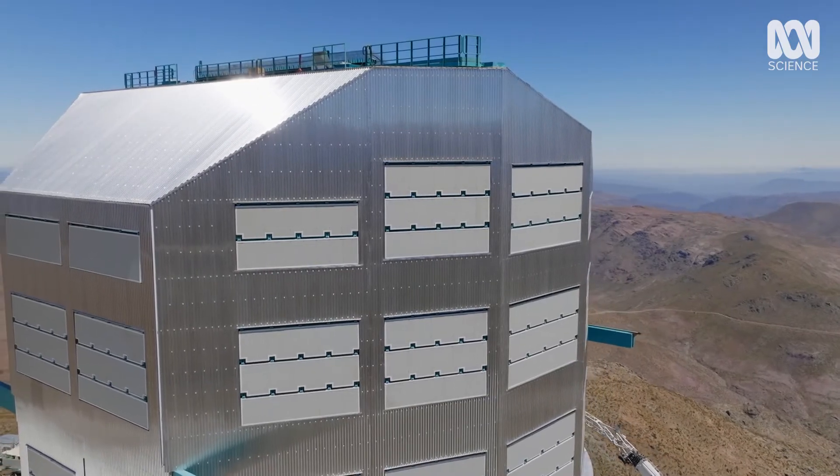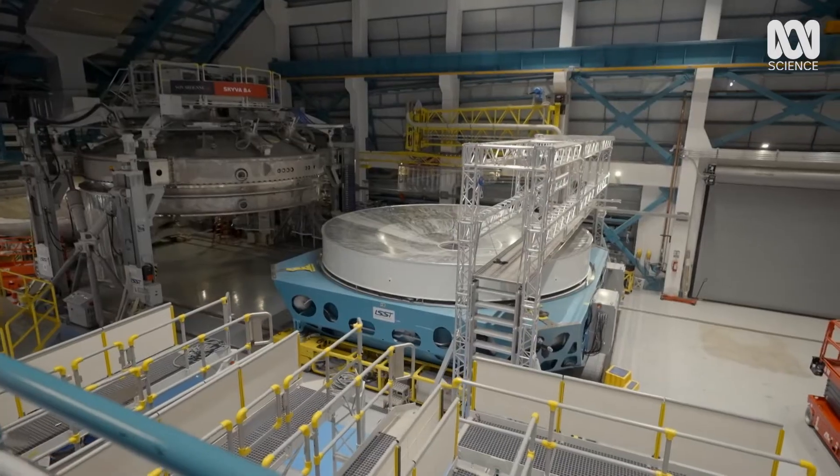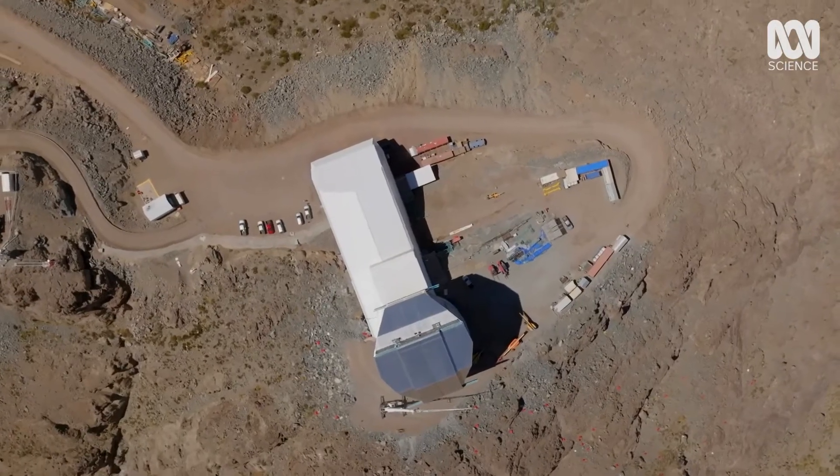And thanks to its huge, state-of-the-art digital camera, it'll see further, too. With 3.2 gigapixels covering its huge field of view, it's the largest astronomical camera ever built.